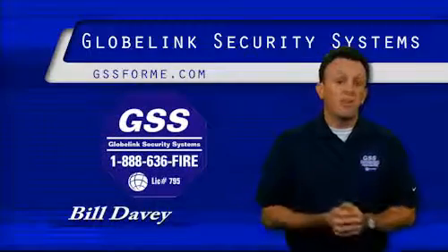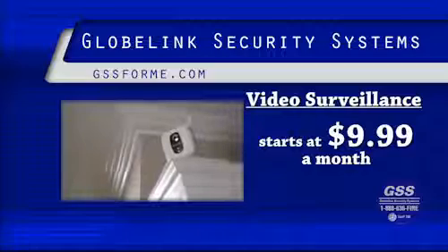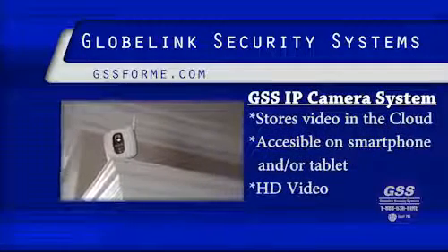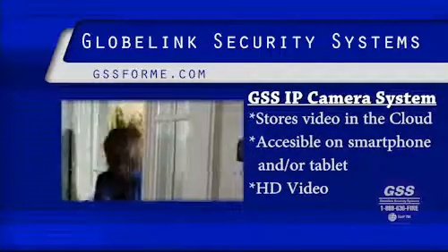A lot of viewers ask me, where can I find affordable video and camera systems? At GlobeLink Security, our video service starts at $9.99 a month. We have an affordable platform with our GlobeLink Security IP camera system. These systems store all your video in the cloud — it's the fastest means to look at your video on your smartphone.